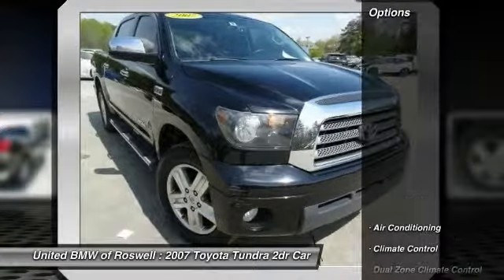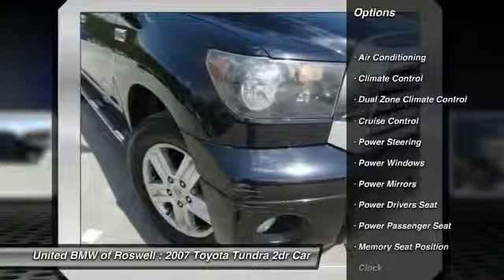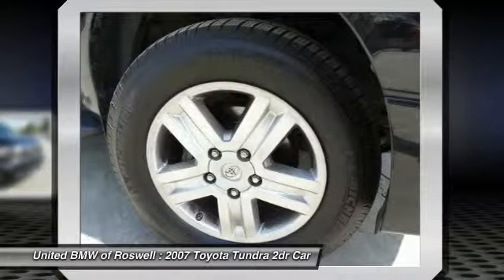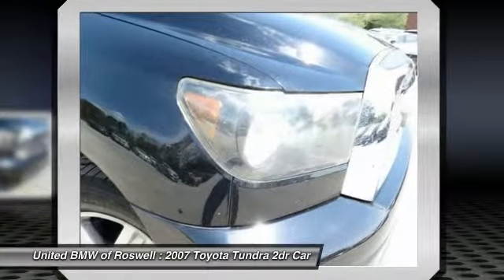Here are some of this vehicle's great options: power driver's seat, CD changer, power passenger seat, home link garage door opener, power steering, driver airbag, front air conditioning, keyless entry, cruise control, and side airbag.